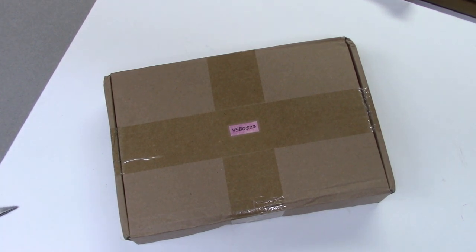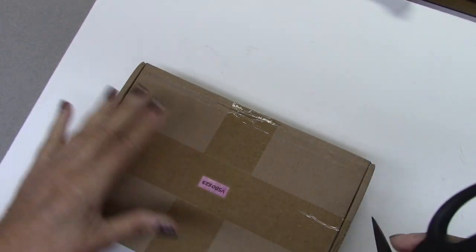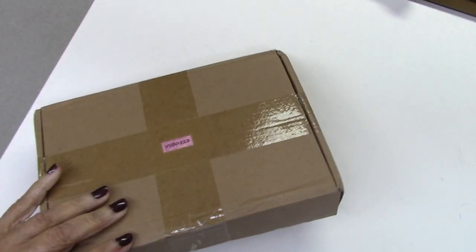Hi everyone, it's Nancy Wetherington with you today, and I'm going to show you this surprise package I got in the mail. I'm going to do a reveal right now and see what's in it, and I can't wait.